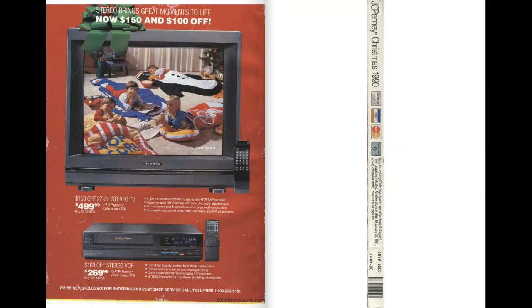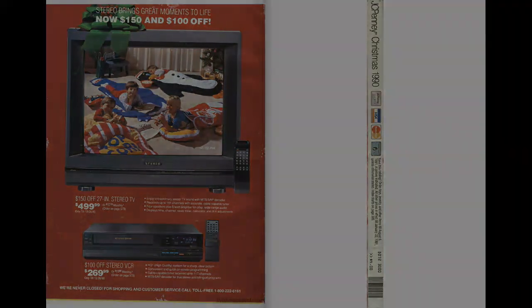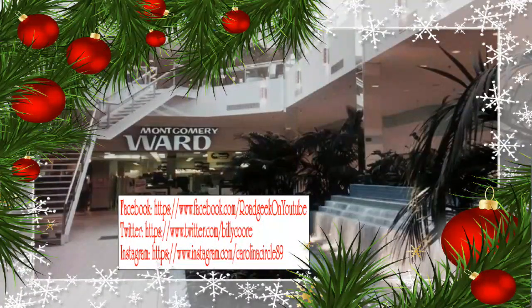I know this was kind of a short look, but I'll put a link to the full catalog in the description. We've got one more catalog I want to look at — I'm planning on uploading that on Christmas Eve, and it's one I've been excited to show because it's from probably my favorite era of time and has some really cool stuff in there. So until next time, this is Billy Corr signing off. Thank you for watching — if you liked what you saw please like, subscribe, and follow me on Facebook, Twitter, and Instagram. Until next time, this is Billy Corr wishing you a Merry Christmas and a Happy New Year.